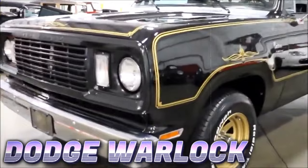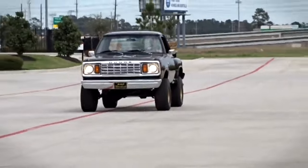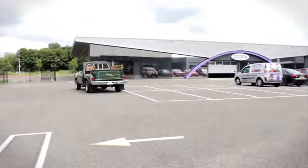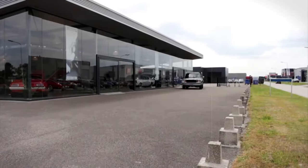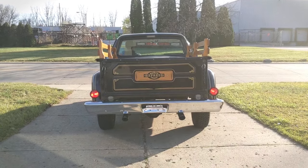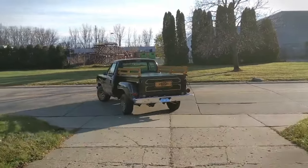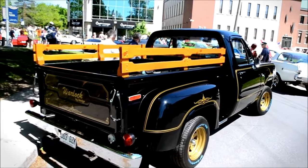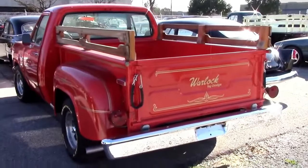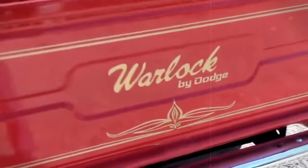The Dodge Warlock is a hidden gem from the late 70s that Dodge spiced up with cool features like bucket seats and a sleek black interior with gold touches. It was part of Dodge's Adult Toys series, making their trucks more fun and edgy. Despite being pretty cool, the Warlock kind of flew under the radar because it came out around the same time as the Lil' Red Express truck — another Dodge creation that was all about speed and power, thanks to clever engineering around emissions rules. That truck got all the attention for being ridiculously fast, leaving the Warlock in the dust.